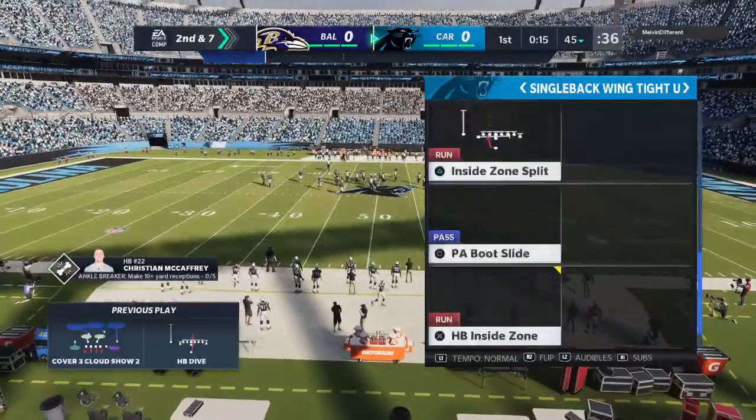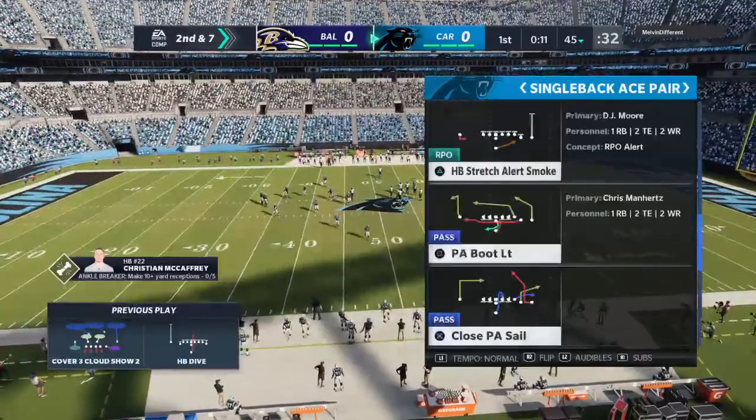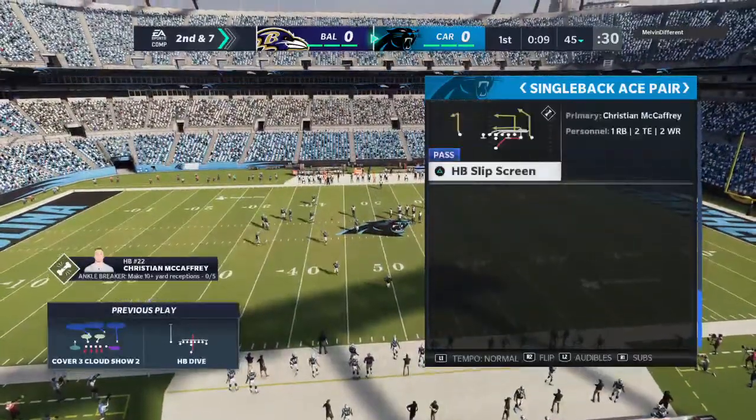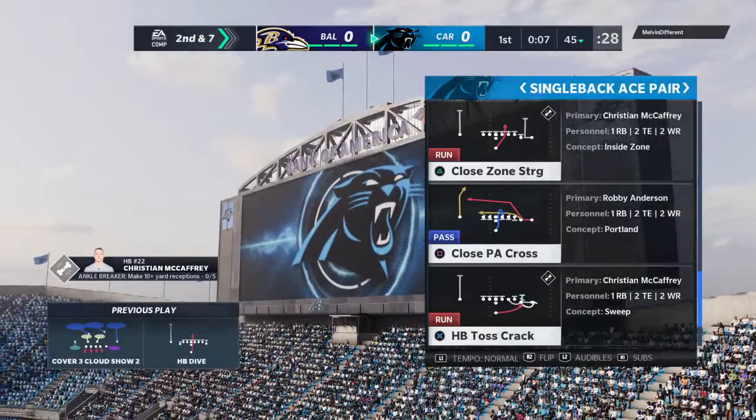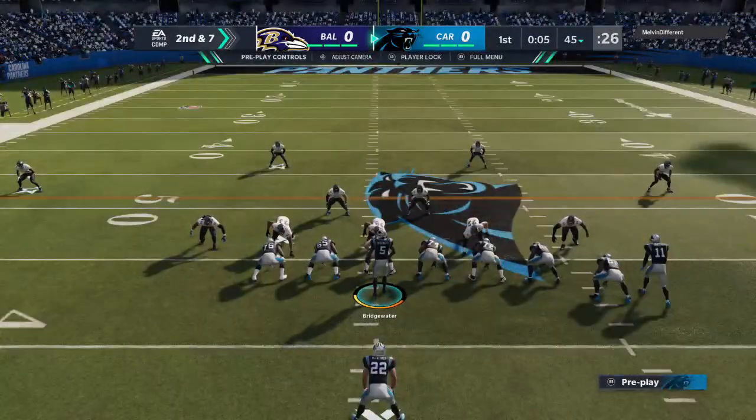Christian McCaffrey, the ball carrier. That's just a pile of bodies there, and that's when you kind of find out who's a tough guy. Who can stand up and make a play? It was only a three-yard run, but from both sides, they had to walk away from that feeling like, okay, I can stand up when the going gets tough in here.